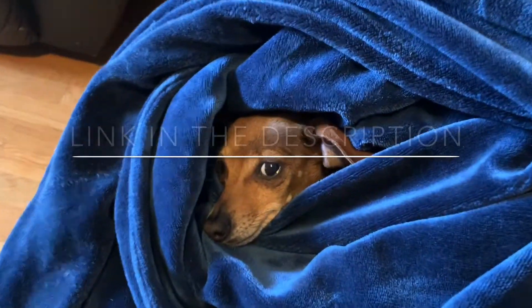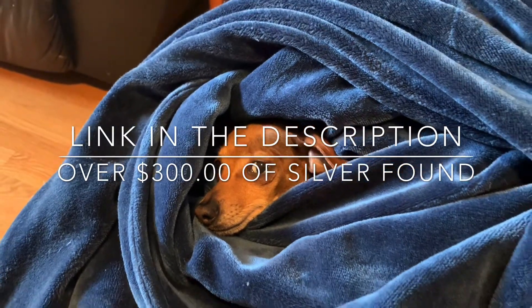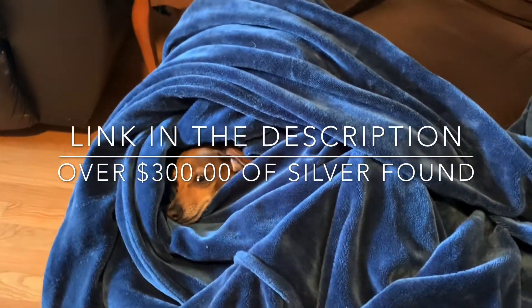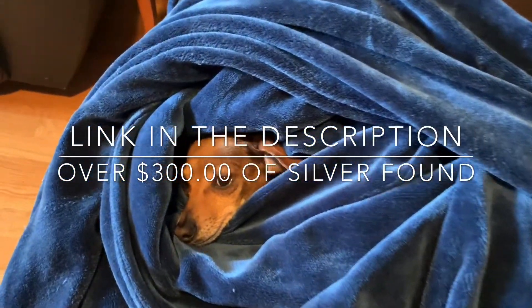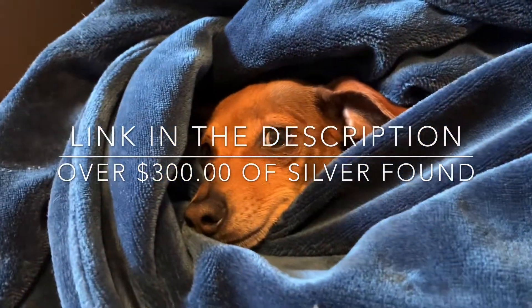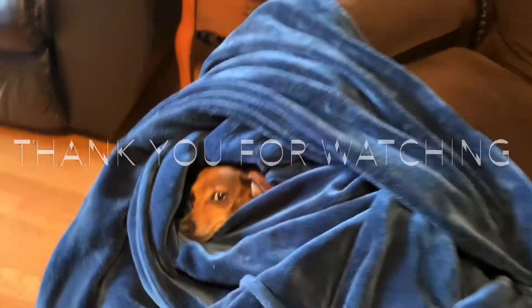It's going to be a long video. This is definitely the best box. I decided to go ahead and put a link in the description to the live stream where I found all this silver. It was just so much that my dog even got tired of all the silver and all of my excitement. So check out the live stream for the rest of the show. Thank you.